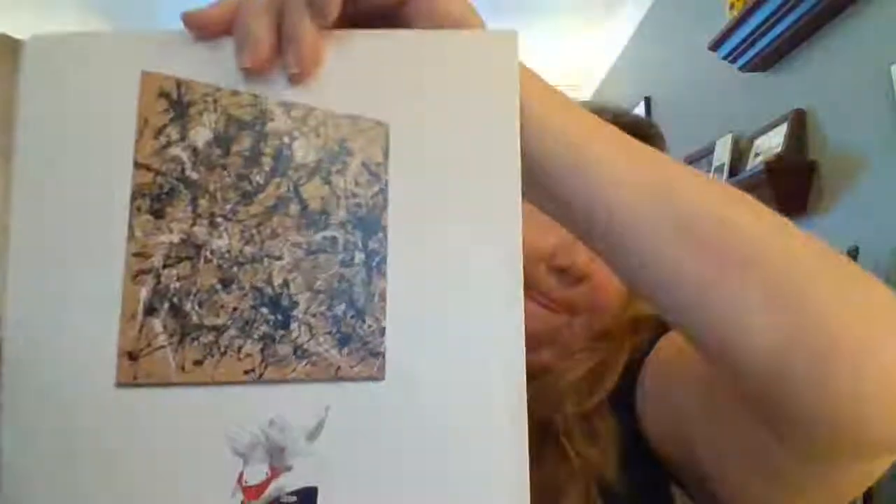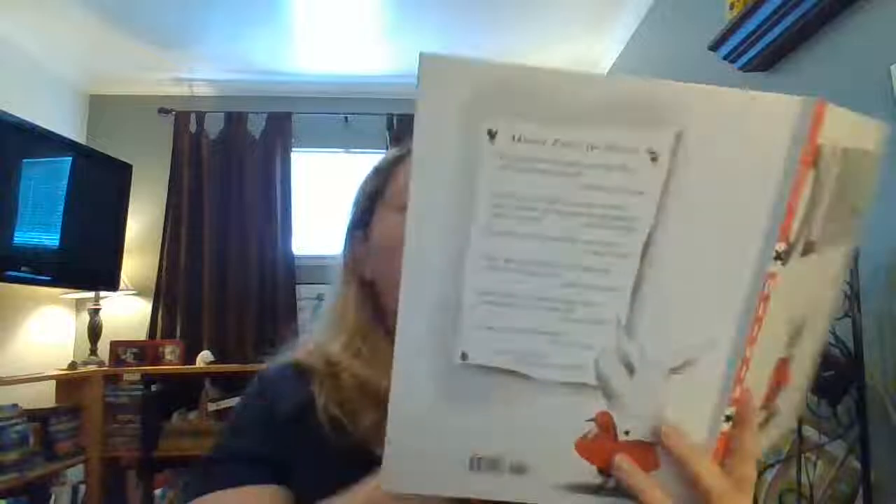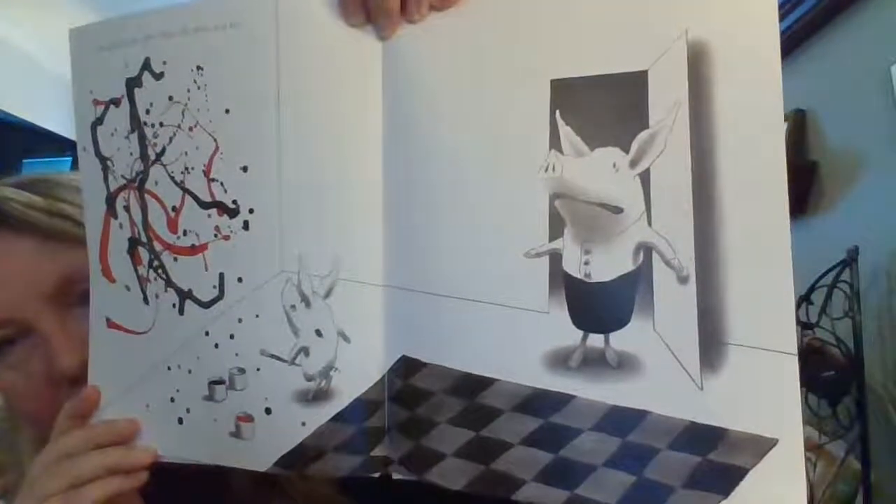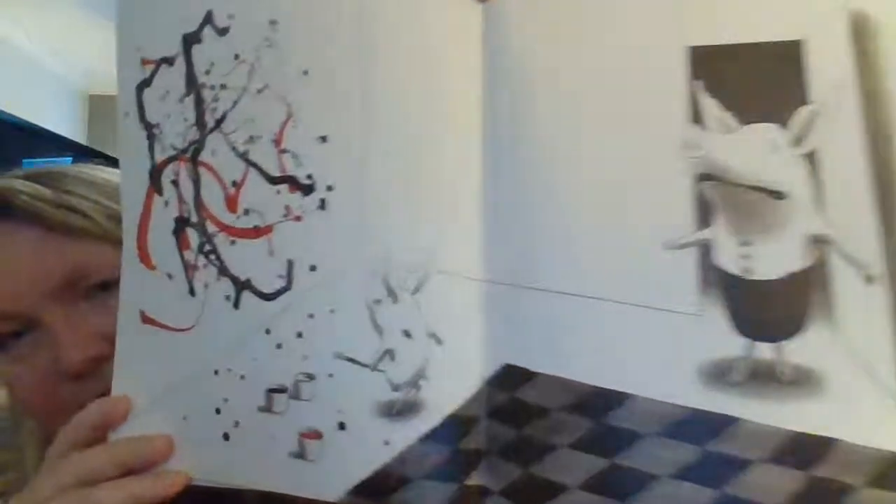But there's one painting Olivia just doesn't get. "I could do that in about five minutes," she says to her mother. As soon as she gets home, she gives it a try. Uh-oh. Time out.